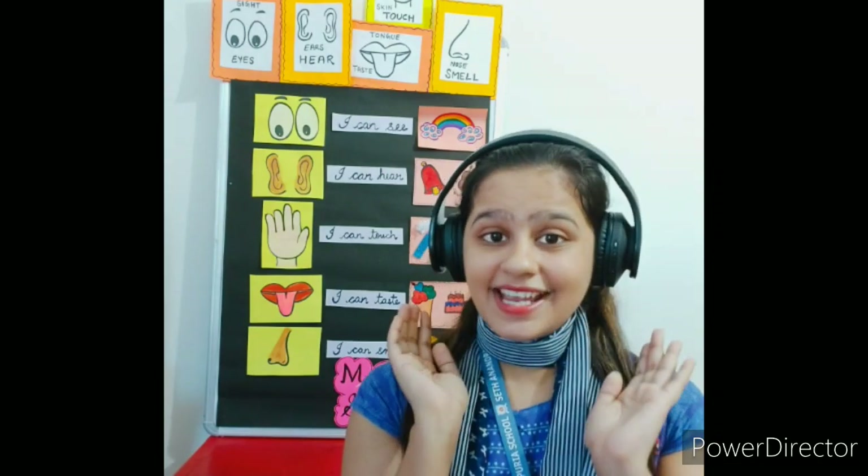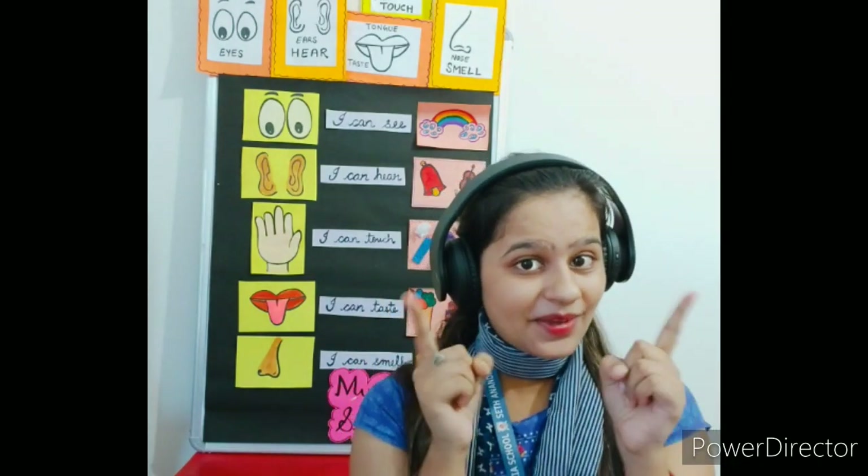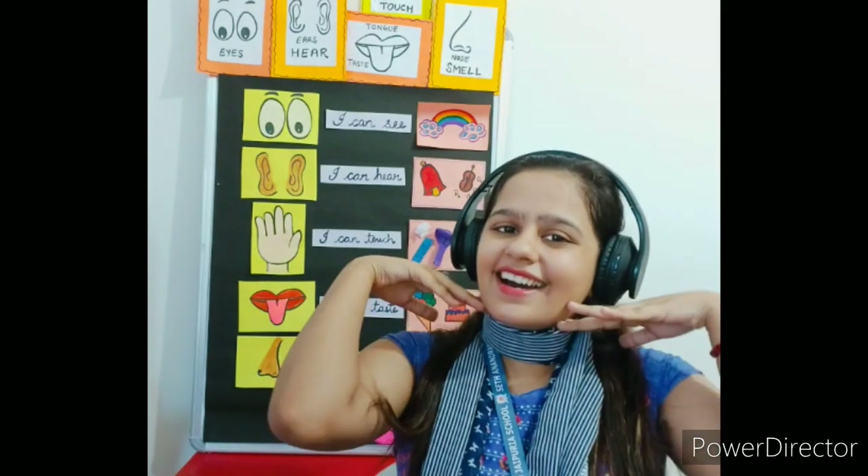Now let's see how our ears work. Ma'am is wearing headphones so that we can listen to each other. Clap your hands — listen to the music and clap your hands. We listen to music with the help of our ears.